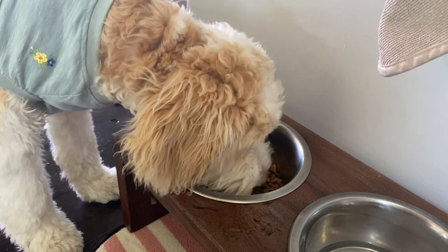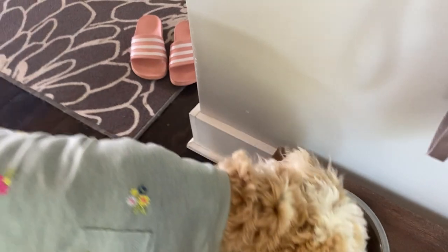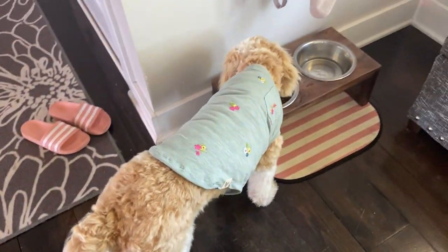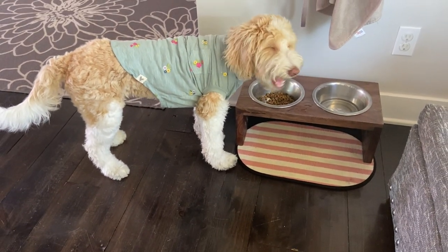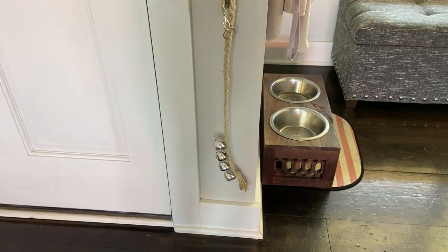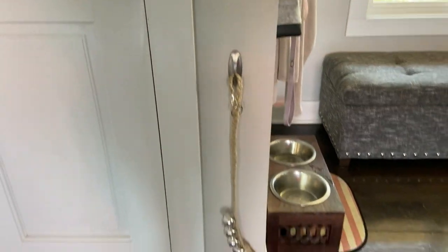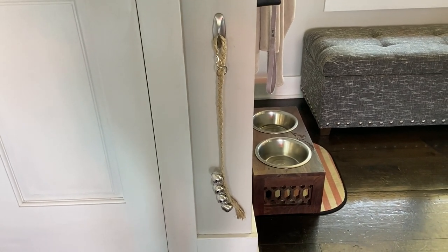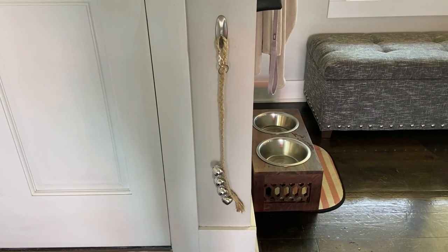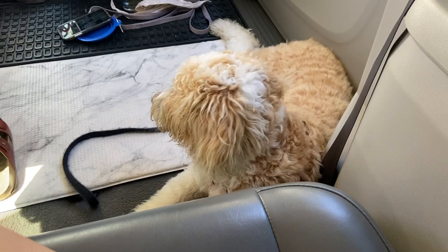Another thing I want to show you is this doorbell we got from Etsy. She's supposed to ring it when she wants to go out, and she does half the time — but the other half of the time she just likes to play with it. Once she gets a little older I think she'll stop being so crazy with it. It does help though, so if you're looking for a potty signal tool, I'd recommend it.